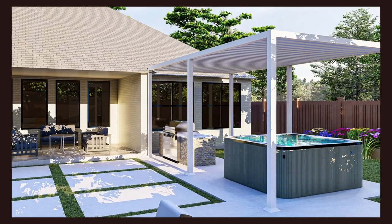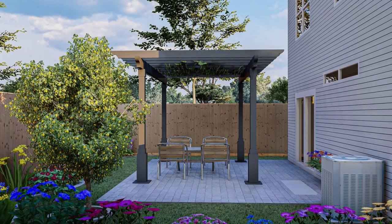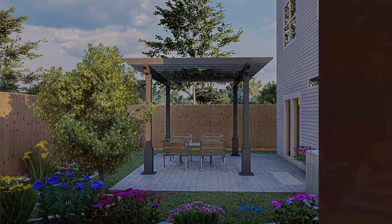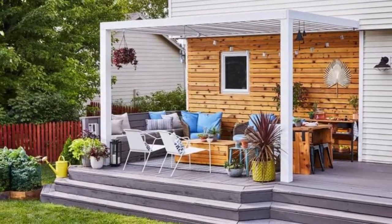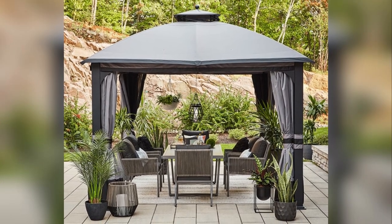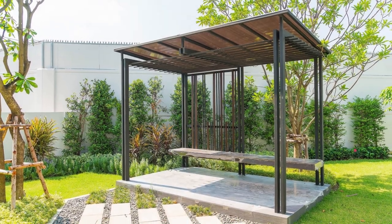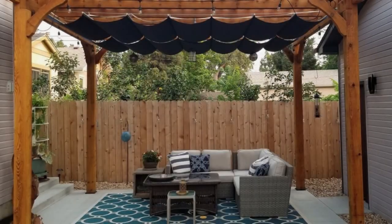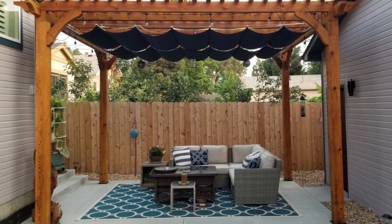Now let's transition to another crowd-pleaser: pergolas with canopies. These elegant structures offer the perfect blend of shade and style, creating a serene outdoor haven where comfort meets sophistication. We're delving into how these canopies transform your outdoor space into a cozy retreat that's both practical and visually stunning. Get ready to explore the world of pergolas with canopies, where shade and style unite effortlessly to enhance your outdoor experience.